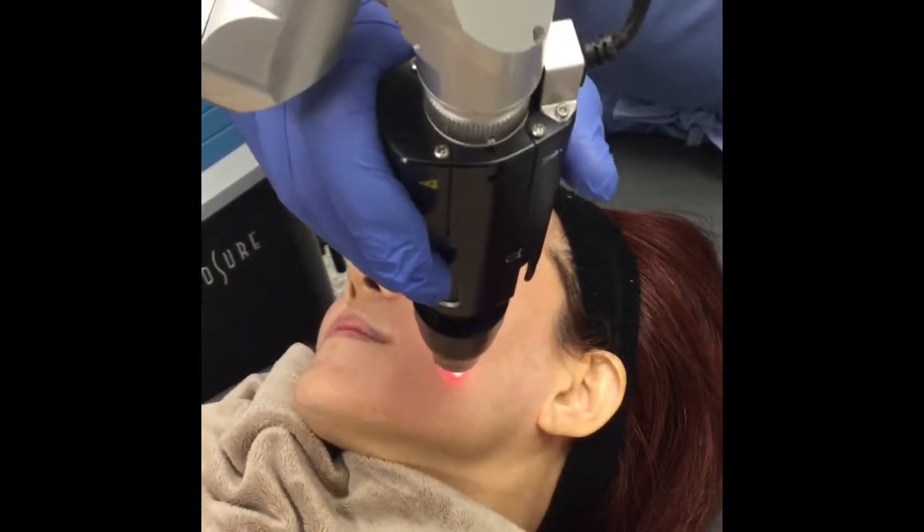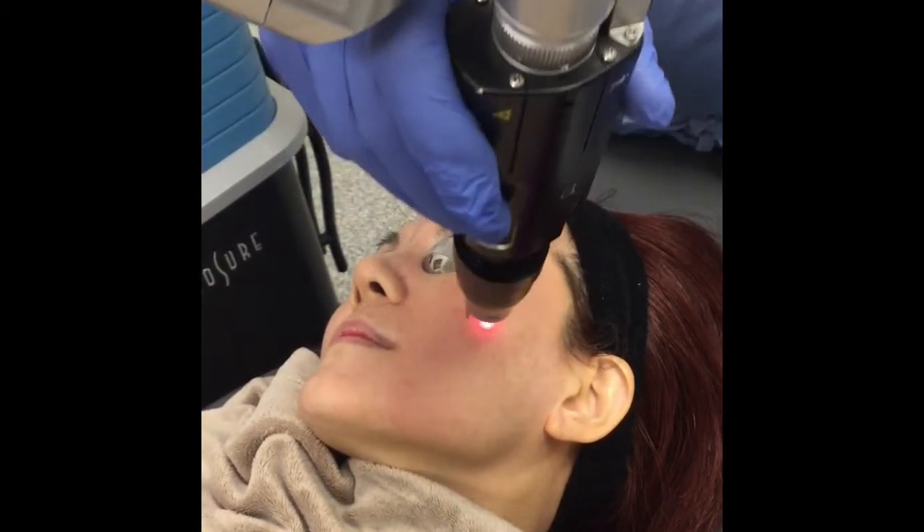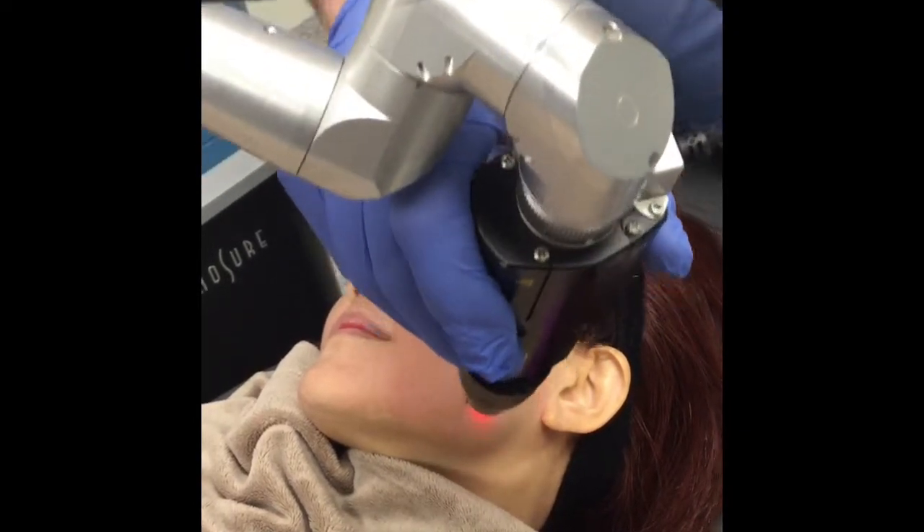This is Dr. Mark Taylor of the Gateway Aesthetic Institute and Laser Center. Today we'd like to demonstrate the PicoFacial. This is done with the Cynosure PicoSure laser.